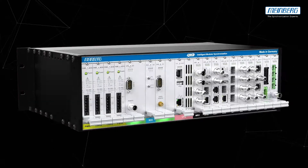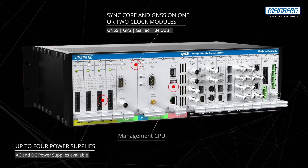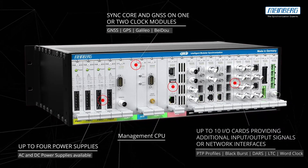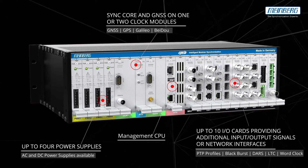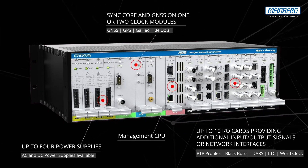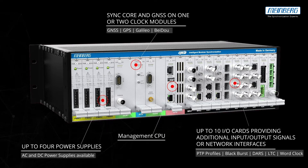The M3000 is a modular solution in a 19-inch housing with up to 4 power supplies, 2 clock module slots, and 10 inputs and outputs. This concept ensures future-proofness and expandability by allowing you to add or replace modules when new technologies or interfaces are required.